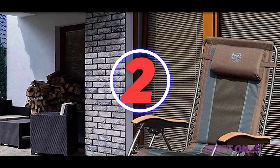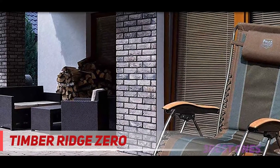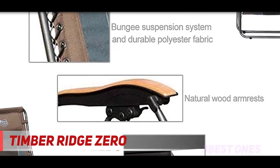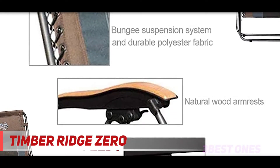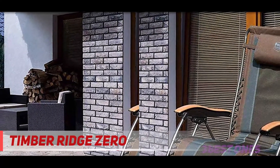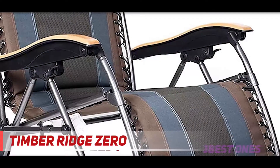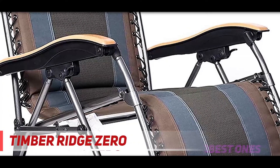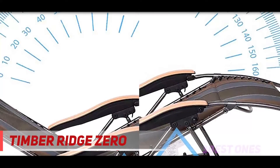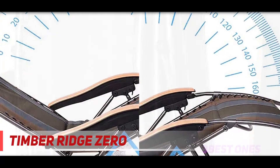Coming in at number 2: the Timber Ridge Zero Gravity Chair. Being oversized and much wider than standard chairs, it is very comfortable to sit and lay in. It has an adjustable headrest, strong steel framework, and padded seating. This oversized chair folds easily into a compact body and is very portable. Despite being lightweight at 24.3 pounds, the chair can accommodate up to 350 pounds.